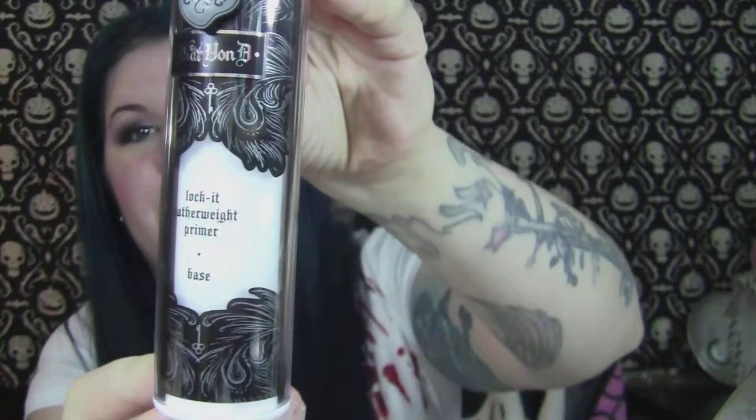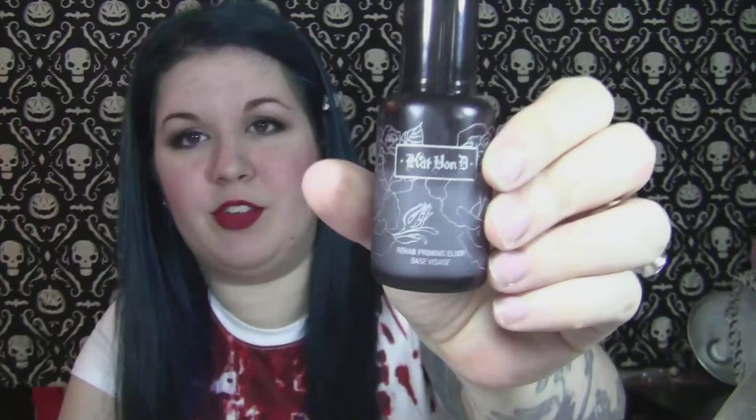Now I have kind of the face stuff. Her primer, which is brand new — this just came out. It's amazing. You definitely should try it out if you need a face primer or you're looking for a new one. Her Rehab Priming Elixir — I use this stuff so much. This is more of like a moisturizer than a primer. It smells like roses, it's really nice. Her foundation, which is always out of stock.